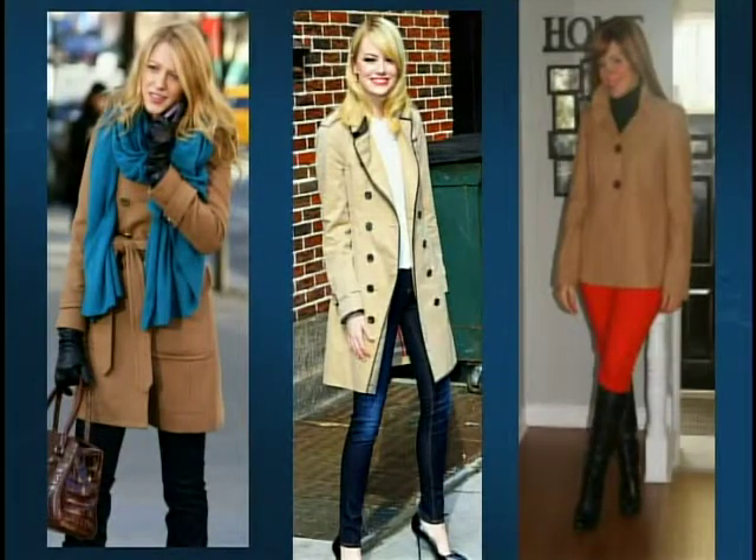Next is the camel coat, which is a really feminine, chic option — a nice alternative to your basic black pea coat, and much easier to keep clean than a white coat. This will be the coat you grab out of your closet again and again, working for the office, running errands, and weekends.